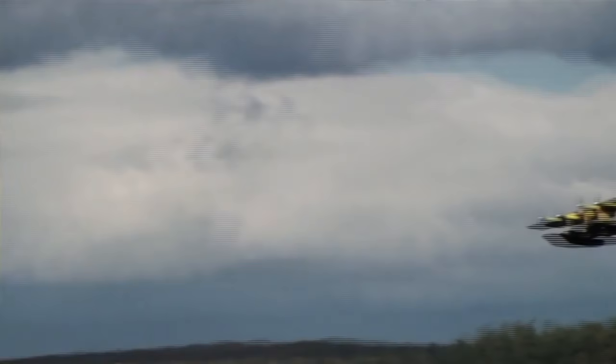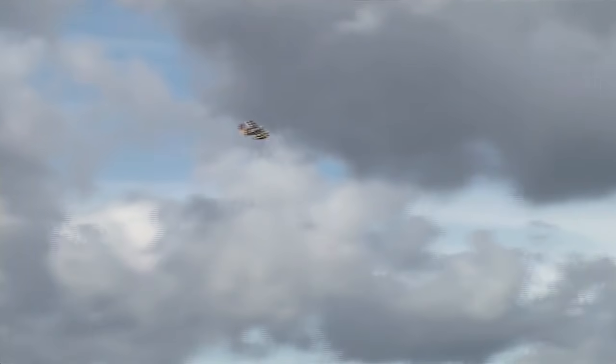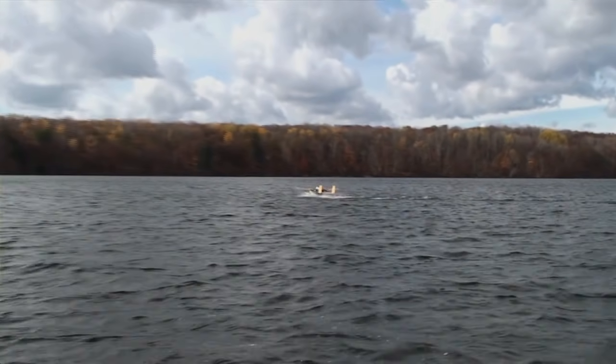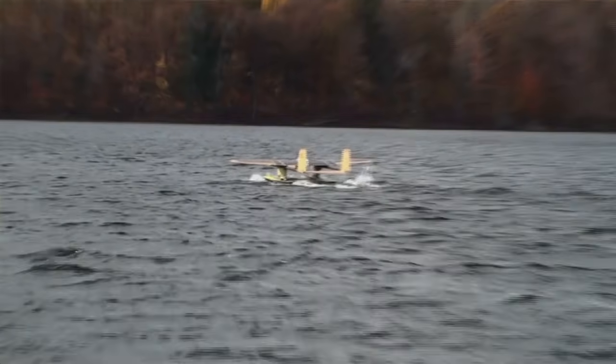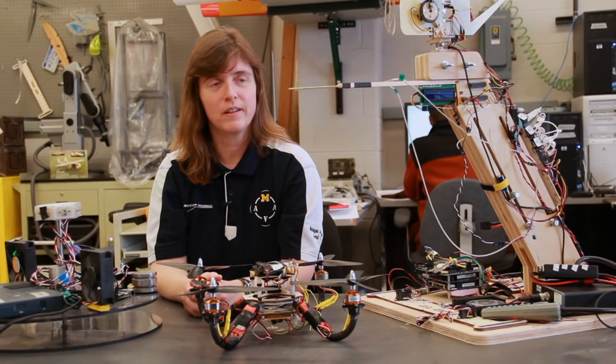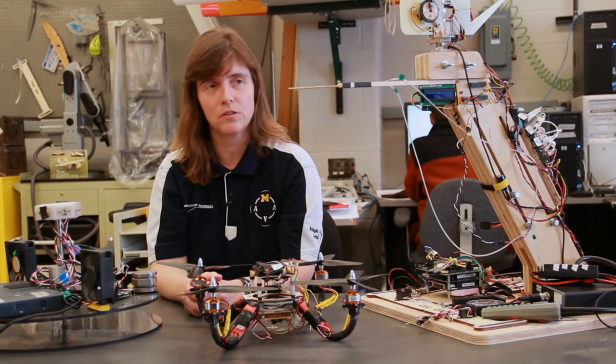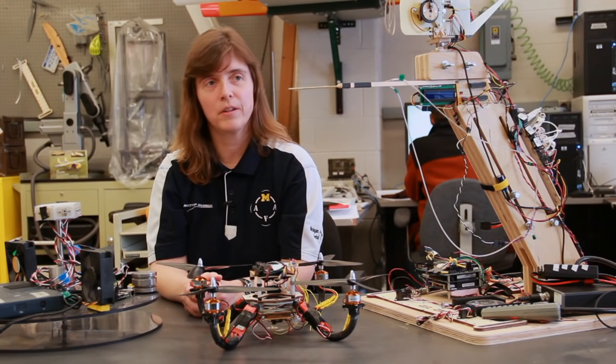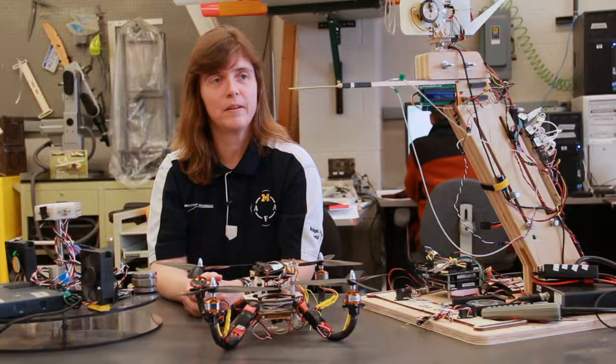It ended up being the first fully autonomous seaplane ever built, where it not only could fly planned trajectories, but it also could decide when it took off and where it landed. My particular area of focus is on autonomous systems — looking at how I can either make the system behave in a more intelligent way, or have it handle anomalies, which is a big issue in aerospace right now.